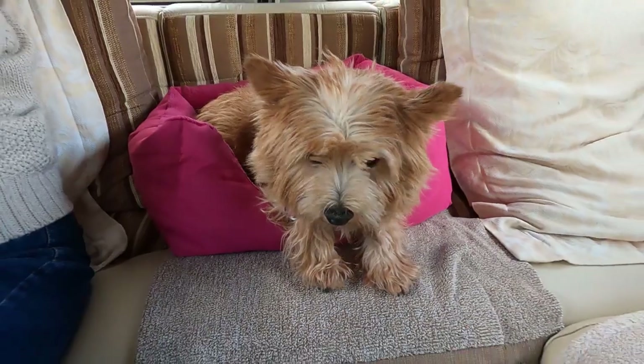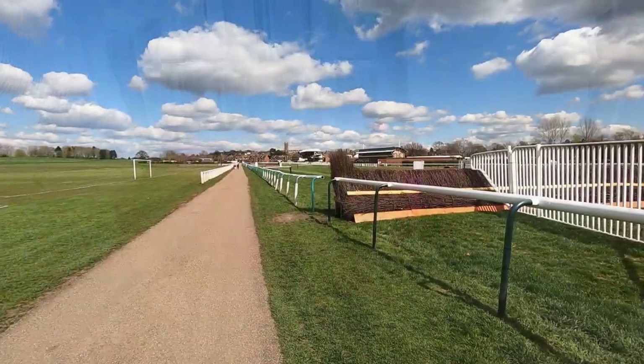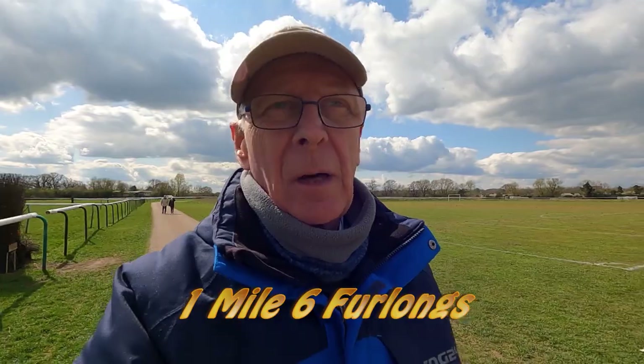Why do you keep moving as soon as I get the camera out? And while you're at the Warwick Racecourse, you must walk around the racecourse. I don't know what the mileage is, but I'll let you know.